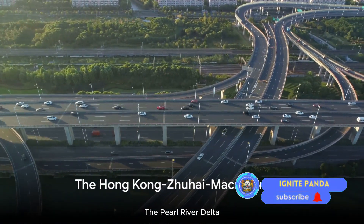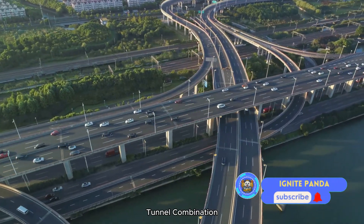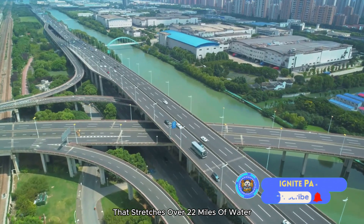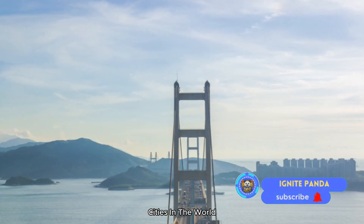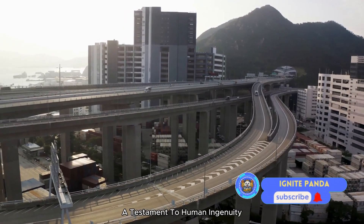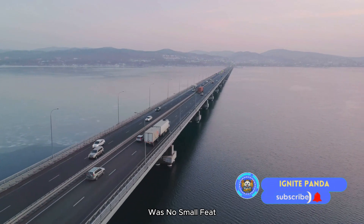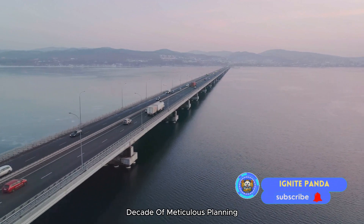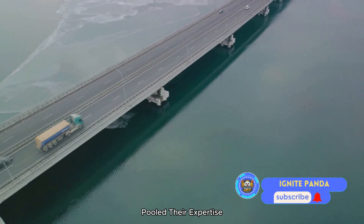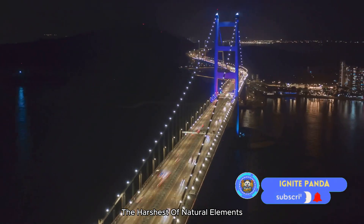Spanning the Pearl River Delta, the Hong Kong-Zhuhai-Macao Bridge is the world's longest bridge-tunnel combination — a massive structure stretching over 22 miles of water, connecting three of the most vibrant cities in the world. Its construction was no small feat, requiring a decade of meticulous planning, designing, and building. Thousands of workers, engineers, and architects pooled their expertise to create a network of tunnels and bridges that would withstand the harshest of natural elements.